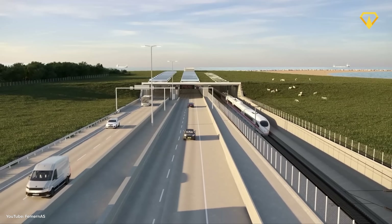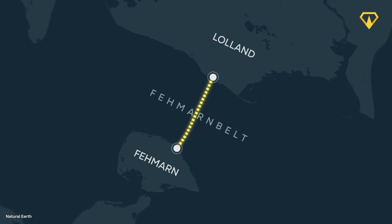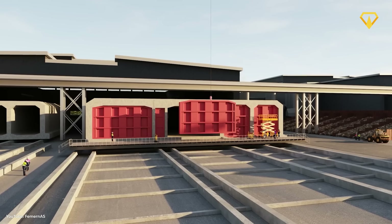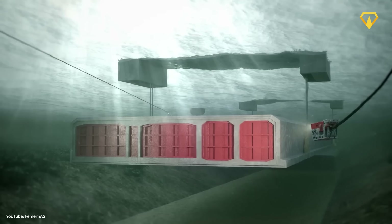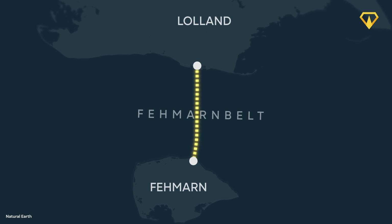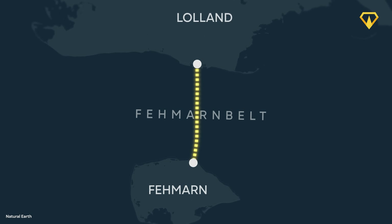This is the world's longest underwater road and rail tunnel, and it's currently being constructed in the Baltic Sea. But how on earth are they managing to dig an 18-kilometer trench underwater, build 89 of these massive tunnel elements, and move and submerge them with such incredible precision? This is literally the biggest construction site in Europe, and yet most Europeans don't even know that this tunnel could soon change the way they travel across the continent.